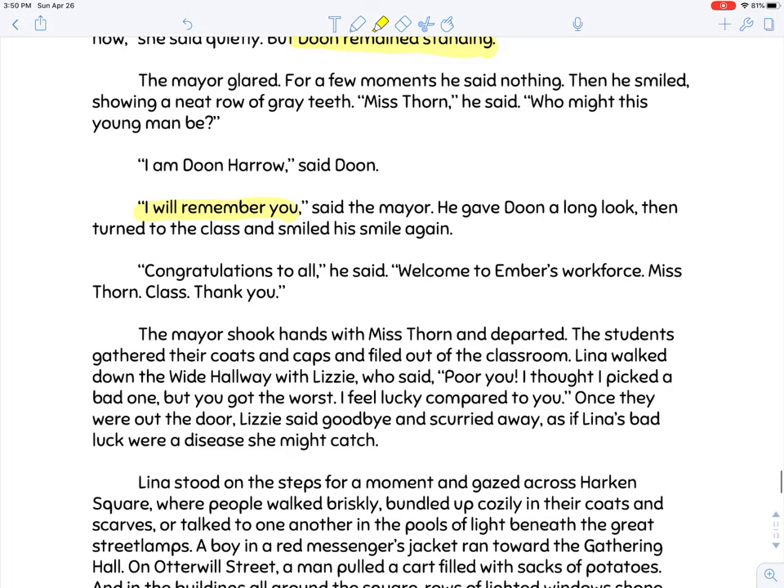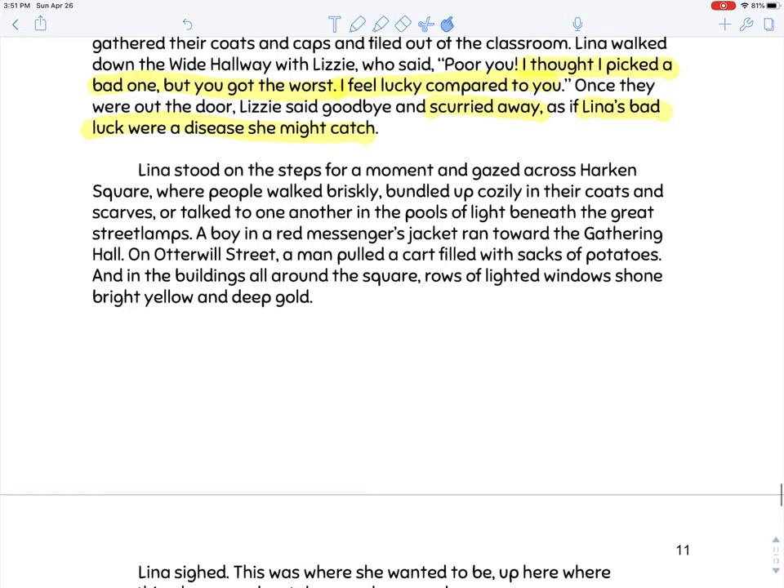Lizzie, walking out with Lena, said 'Poor you. I thought I picked a bad one, but you got the worst. I feel lucky compared to you.' Once they were out the door, Lizzie said goodbye and scurried away, as if Lena's bad luck were a disease she might catch. This is not the kind of friend you want — she tells Lena she got the worst, then runs away because she didn't want to be caught up in Lena's bad mood.